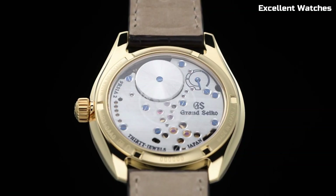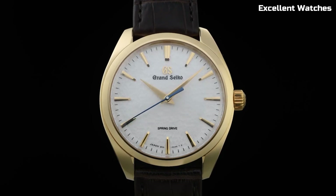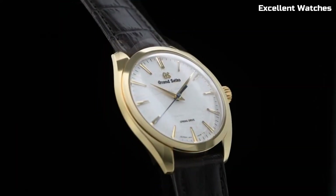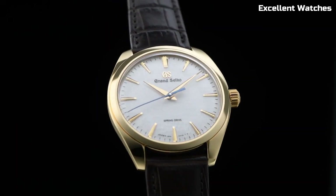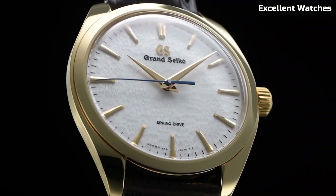With a power reserve of approximately 72 hours, it's a reliable companion for every occasion. The Grand Seiko CBGY2 is more than a watch — it's an embodiment of Japanese artistry, a symbol of refinement, and a testament to the pursuit of perfection.